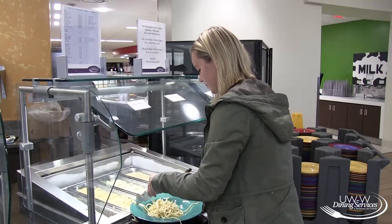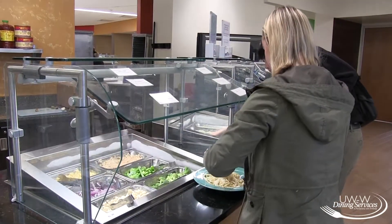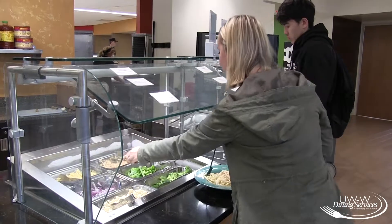So basically the first thing you're going to do is grab a bowl and then you'll pick your starch option. After you've picked whether you want noodles or rice, then you'll go and start picking vegetables. You can pick as many vegetables as you want.